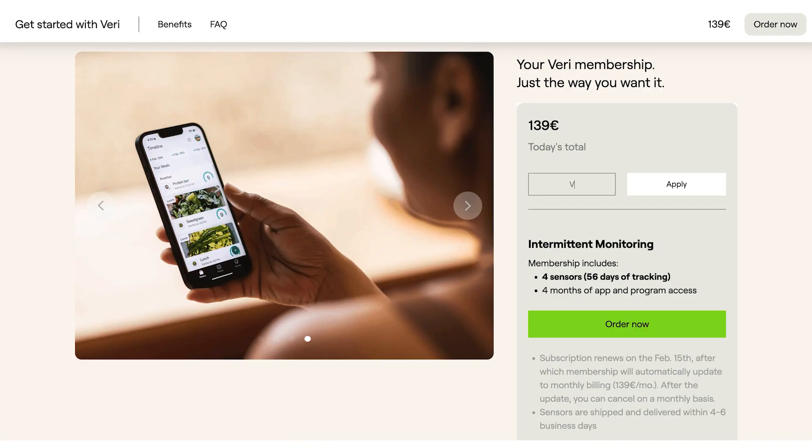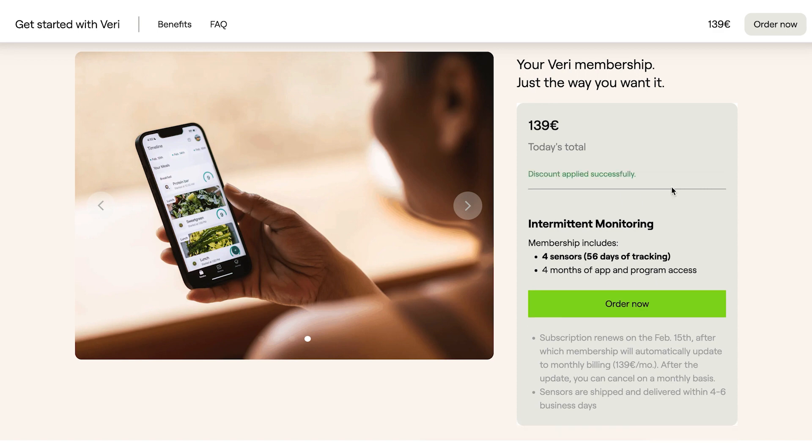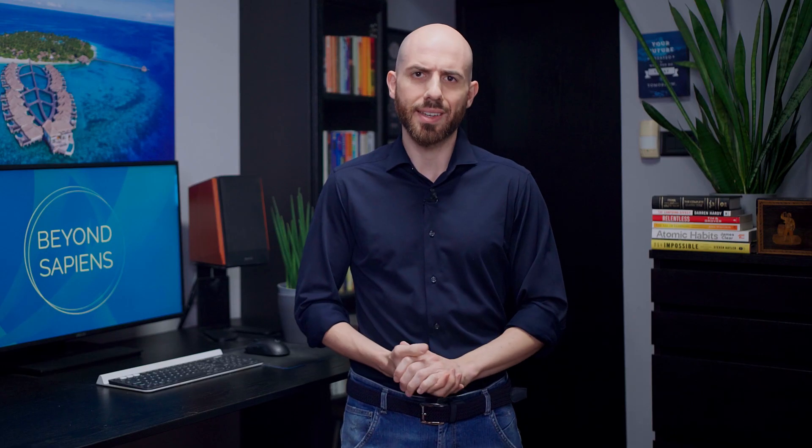If you want to experiment using a CGM, you can get $20 off our partner Veri using the code VSM-BEYONDSAPIENS. You'll find all the details in the description. Now let's hear what Linda has to say about her experience with using a CGM.